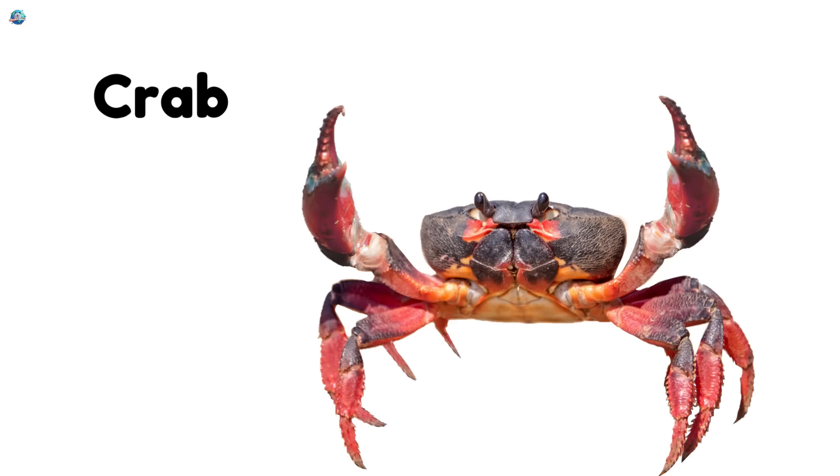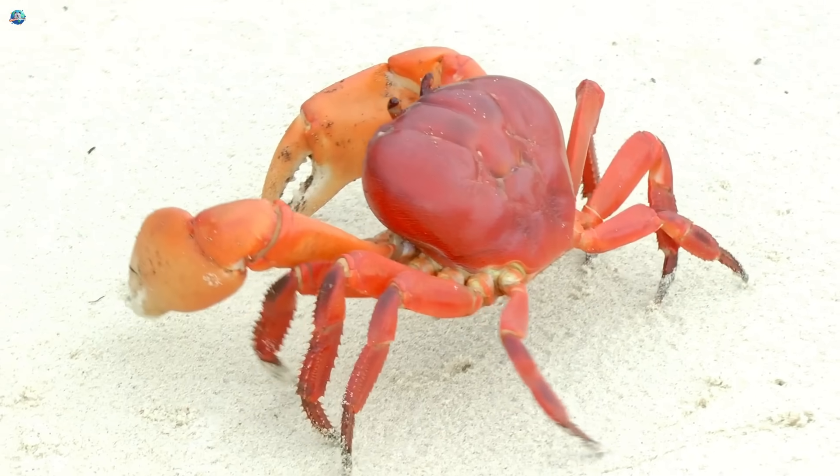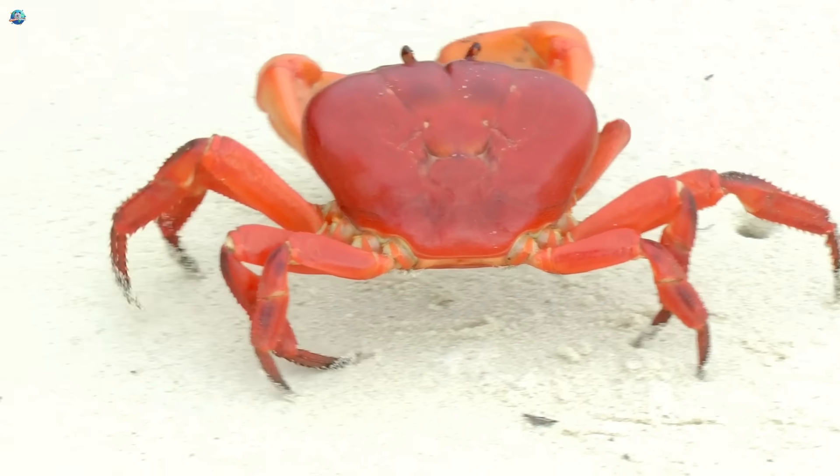Crab. Crabs walk sideways with their big claws. They love to hide under rocks and scurry on the beach.